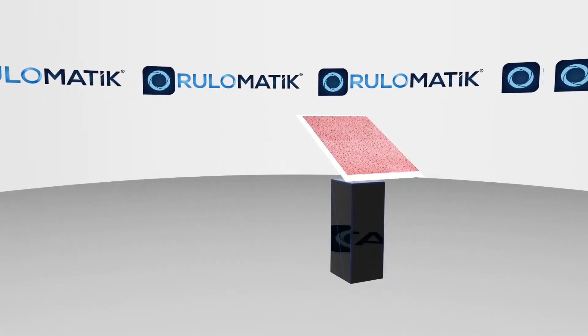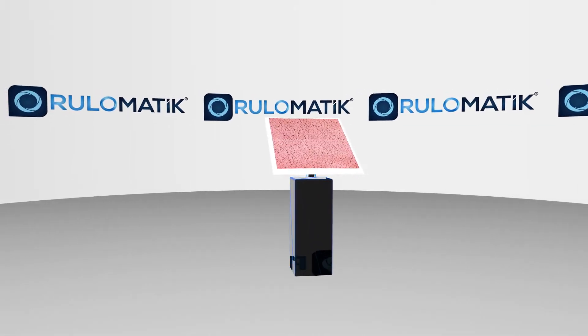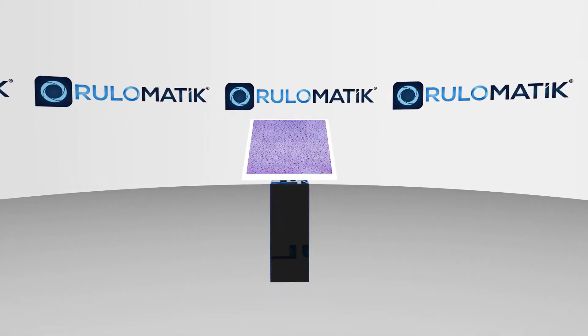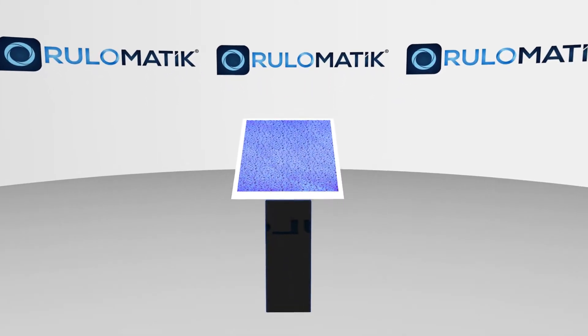I would like to introduce you to the Rulomatic Microfiber Vehicle Drying Towel. Wait a minute — you already know this. So let's say hello to the new colors and features.